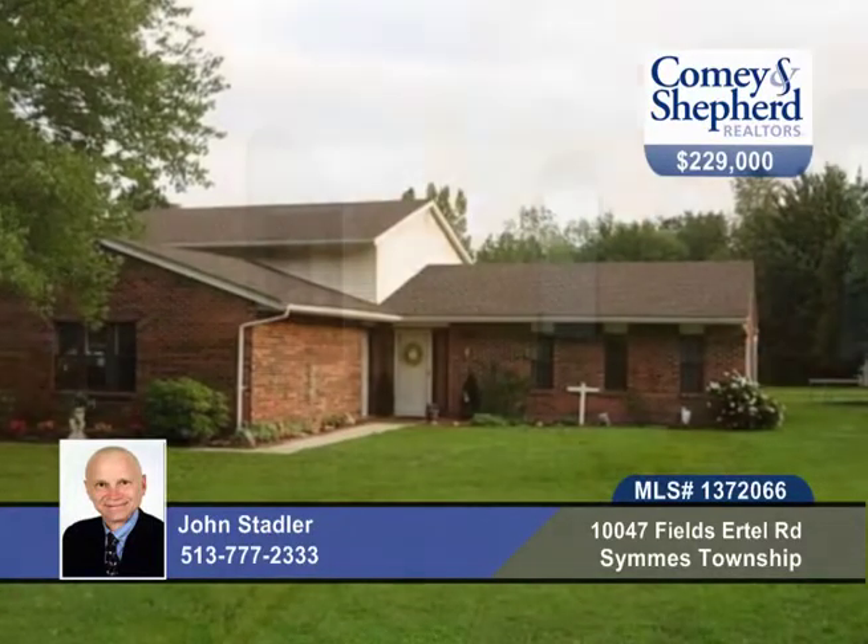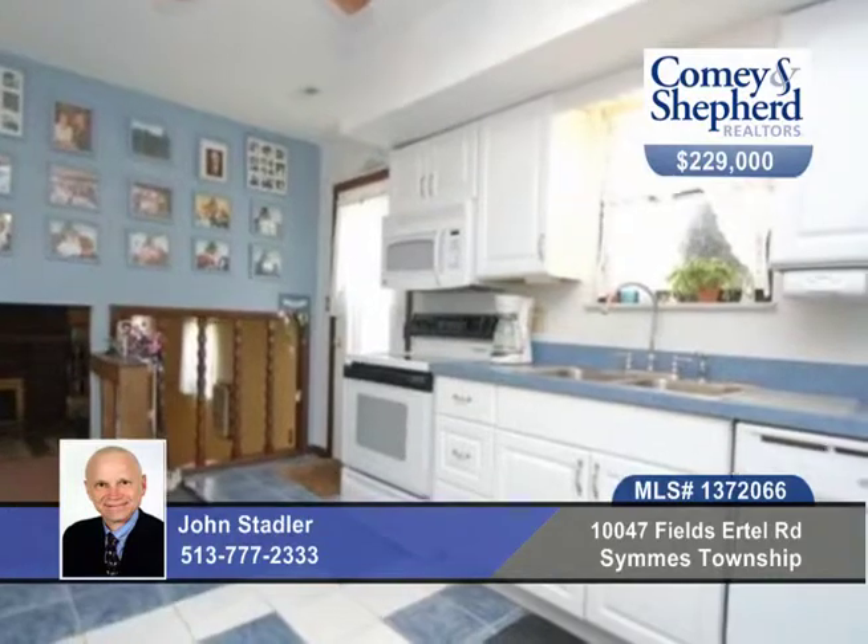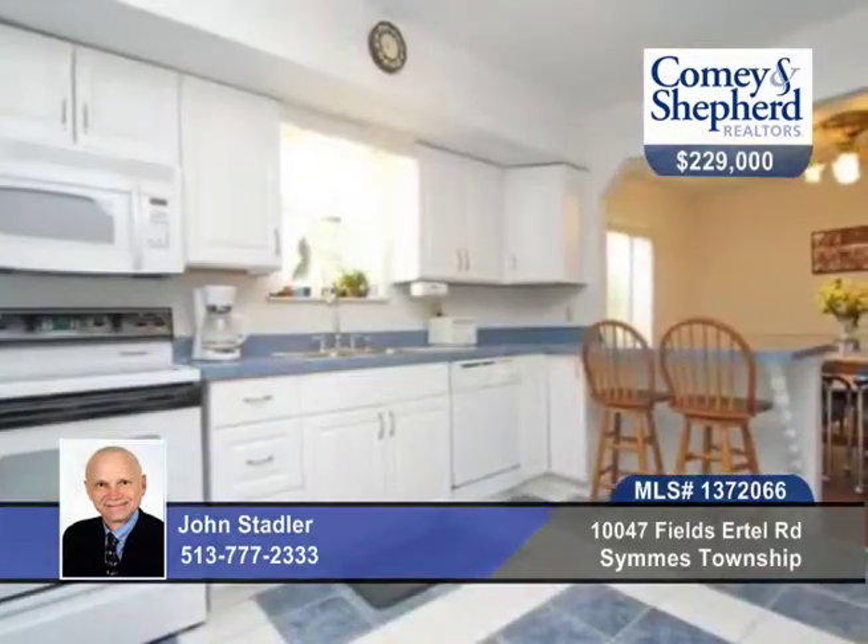Come home to a spacious 1-plus acre level lot with a 30 by 28 pole barn with electric. Enjoy the trees and wildlife from your private veranda. Bring your toys and store them inside or work from home.